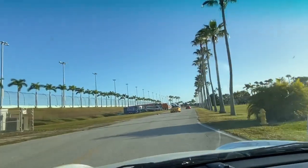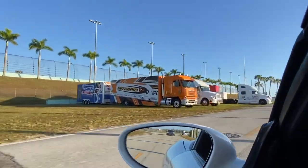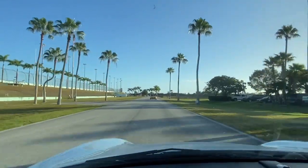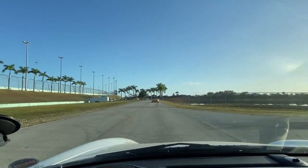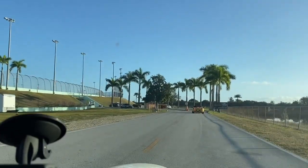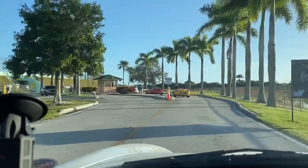Beautiful day — look at all the palm trees and all the rigs. Pulling up here to the security little house to sign waivers — you know, if you crash, don't sue us. All right, so here we go. Ready to hit the track.